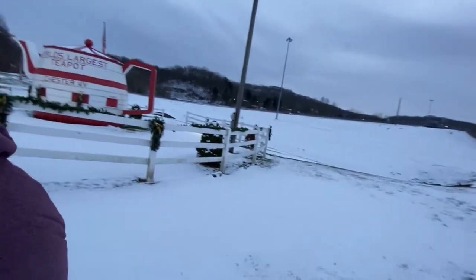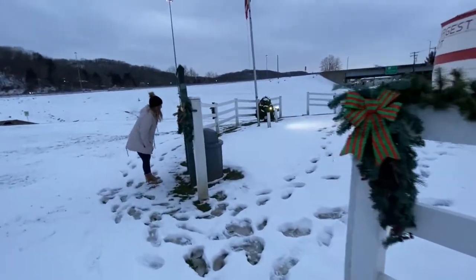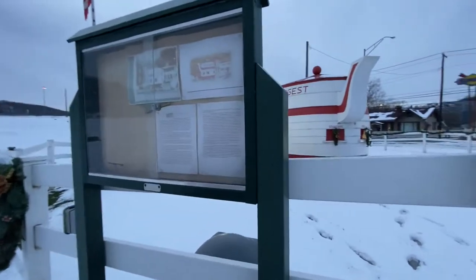We're going to go closer. What's that? The history. There used to be more shops around it.